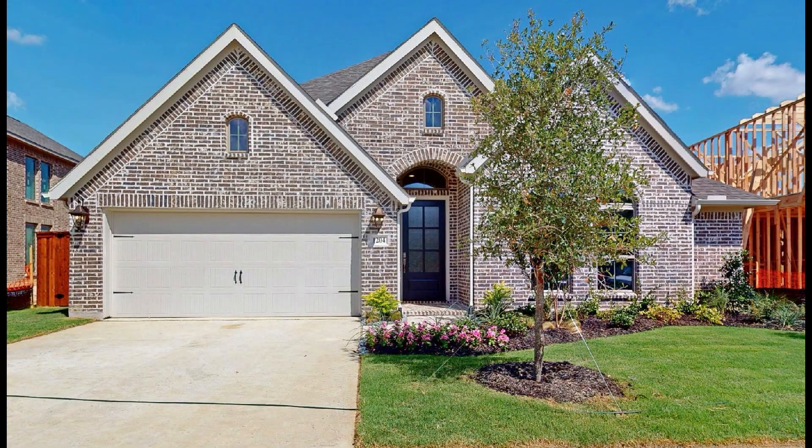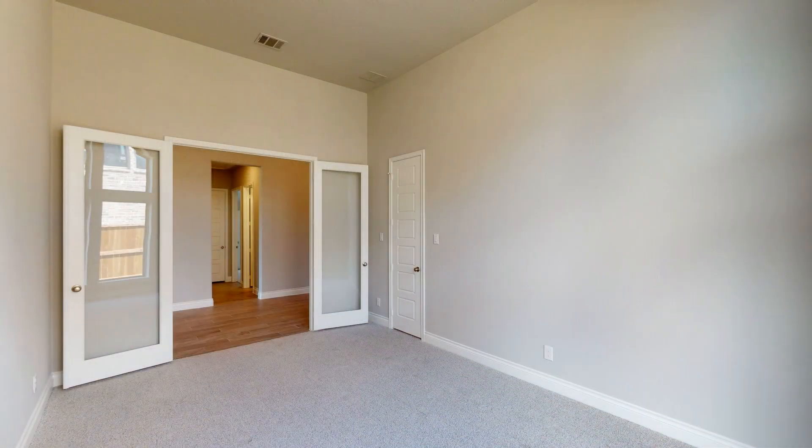Welcome to Perry Homes at Sandbrock Ranch. This home is 2,519 square feet with four bedrooms, three and a half baths, and a two-car garage.